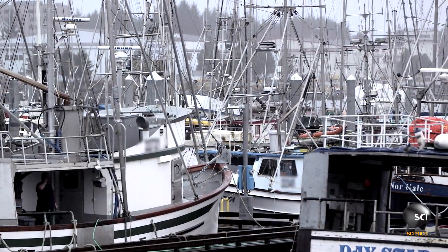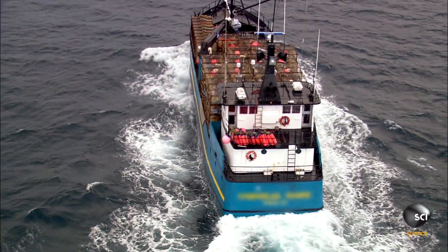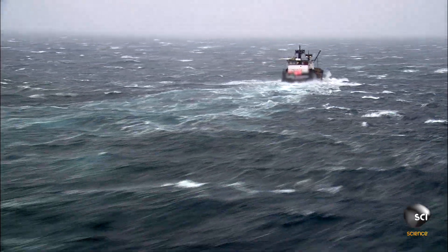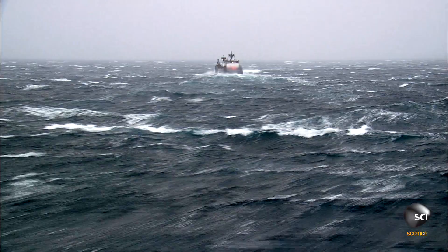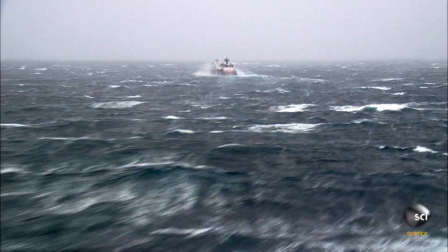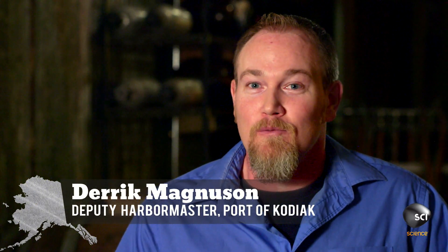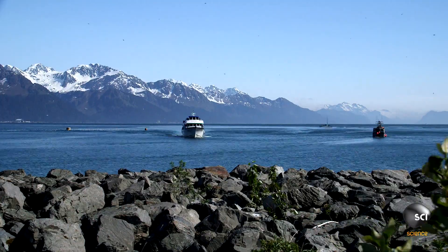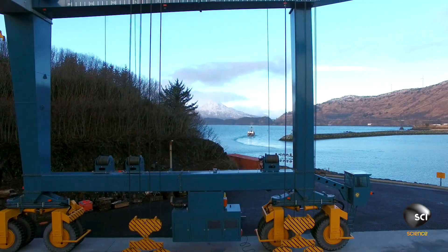Boats are the lifeblood of the economy, but braving Alaska's treacherous waters means these vessels are constantly battered at sea. We've gotten storms that have blown through here at 130 miles an hour. We like to say up here in Alaska, what you guys in the lower 48 call a hurricane, we just call windy. And when these giant ships need repairs, that calls for Alaska's biggest boat lift.